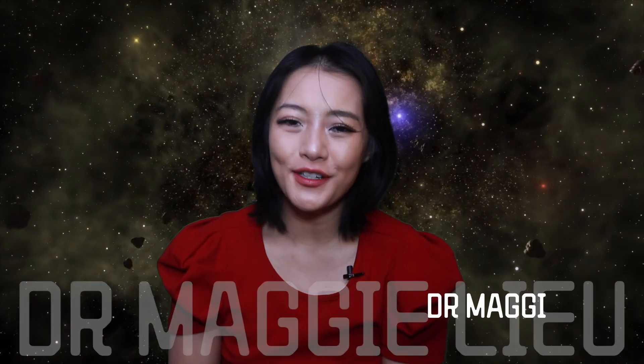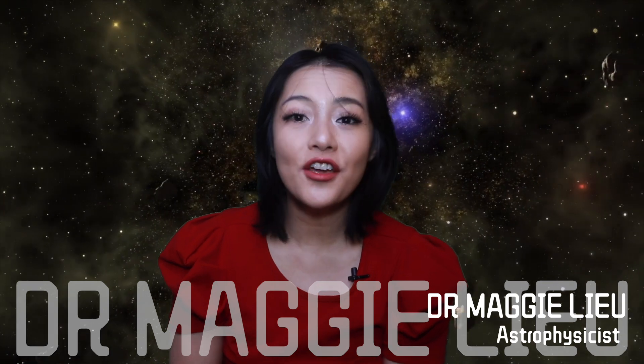Hey Spacecats, I'm Dr. Maggie Liu, and this year's Nobel Physics Prize went to John Hopfield and Geoffrey Hinton for their foundational discoveries and inventions that enable machine learning with artificial neural networks. But what does that even mean and what does it have to do with physics? As a physicist myself who works on the interface with machine learning, I'm in a pretty good position to answer that, so let's begin.